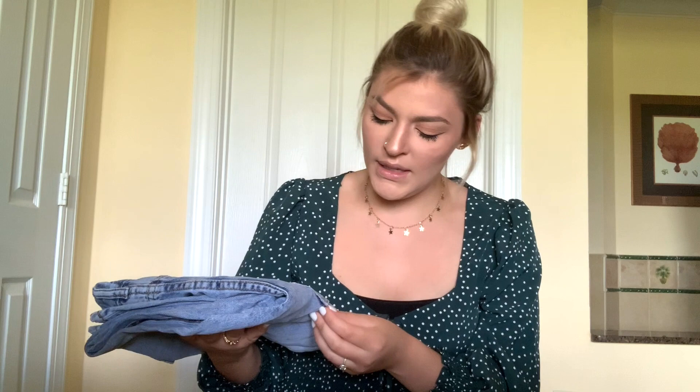It took about a month for everything to come in. I think it's because they were doing an additional disinfection or cleaning process since it ships from China. It was supposed to take only a week or week and a half, but it ended up taking about three to three and a half weeks. Thankfully I did get everything.